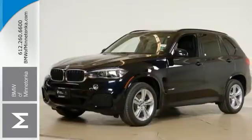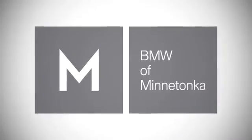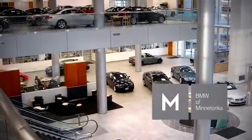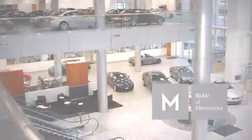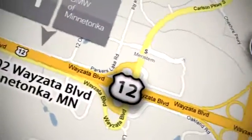Drive home this X5 today. BMW of Minnetonka, the Twin Cities' only locally owned and operated BMW dealership. We're conveniently located at 15802 Wyzetta Boulevard in Minnetonka, Minnesota.